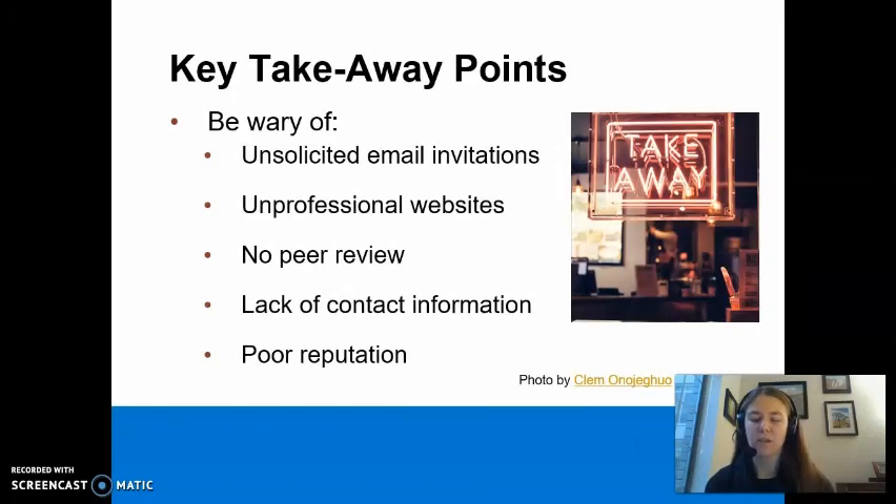In summary, you can spot a predatory journal by looking for unsolicited email invitations, unprofessional journal websites, no peer review practices, lack of contact information, and a poor reputation.